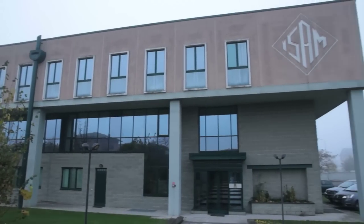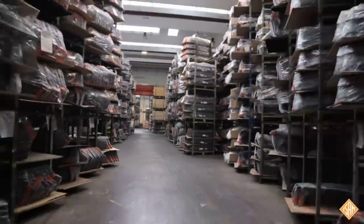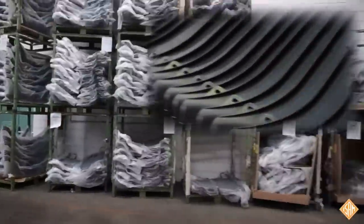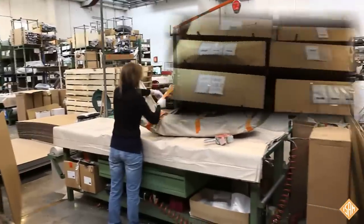ISAM was established in 1963. The range of products offered by ISAM covers bumpers, grills, front panels, mouldings, brackets and metal reinforcement for European and Japanese cars in Europe.